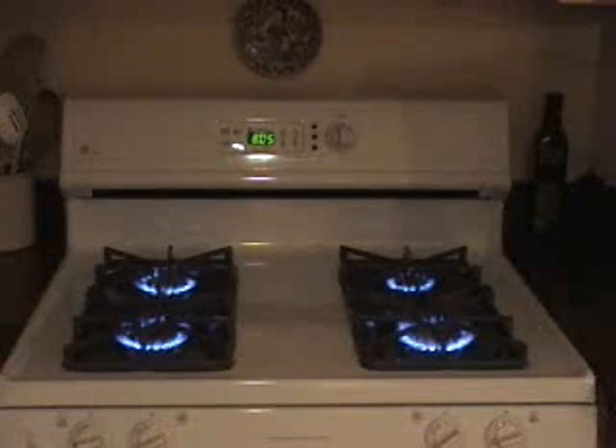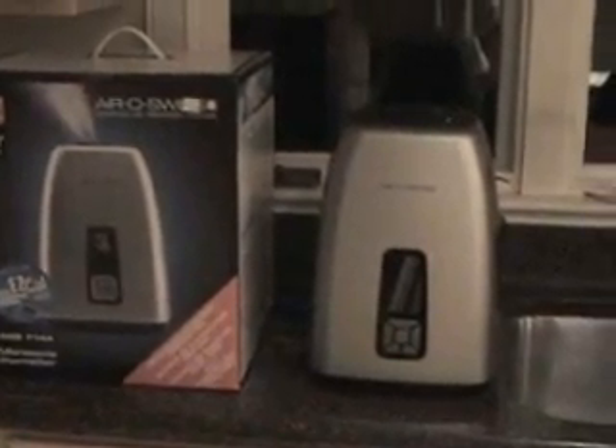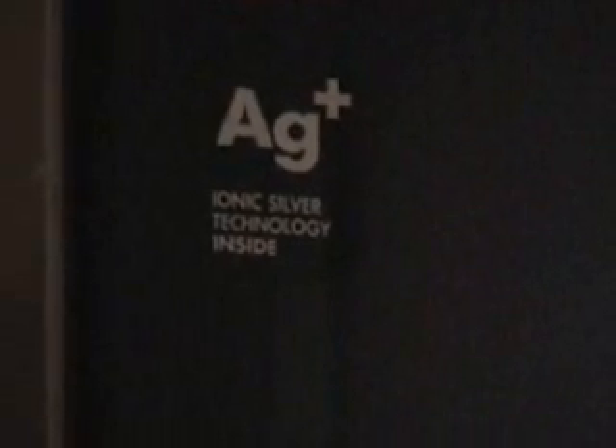What I eventually realized was that I had bought a humidifier weeks before — and here it is. It's a standard ultrasonic model, and it uses silver technology to keep the white dust and bacteria to a minimum. You can see the ionic silver inside.